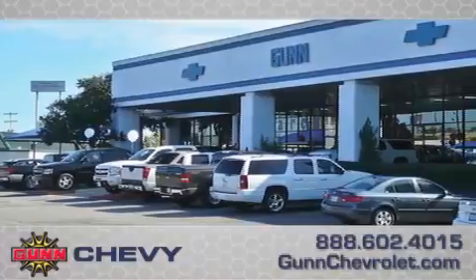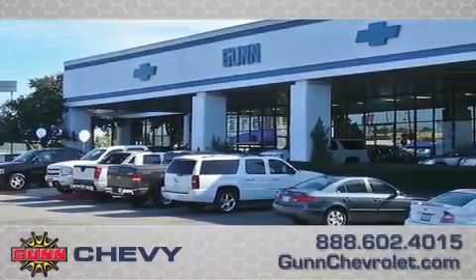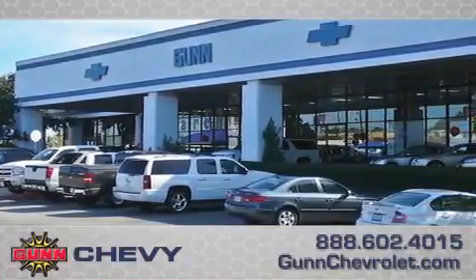Call Gun Chevrolet today to arrange for a closer look at our entire inventory and find out why Gun's one simple price is simply better.